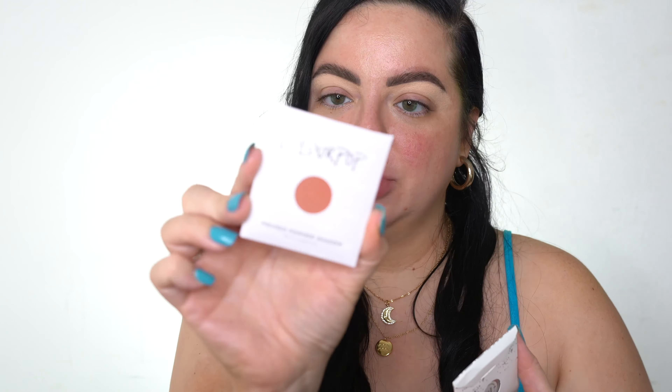So this is what the Mystery Box looks like. It's so cute because it has little question marks everywhere. I'm so excited to see what's in here. I haven't watched any unboxings. Let's go ahead and open this up. It's got more question marks everywhere. A lot of products. I'm just going to pull them out as I see them.